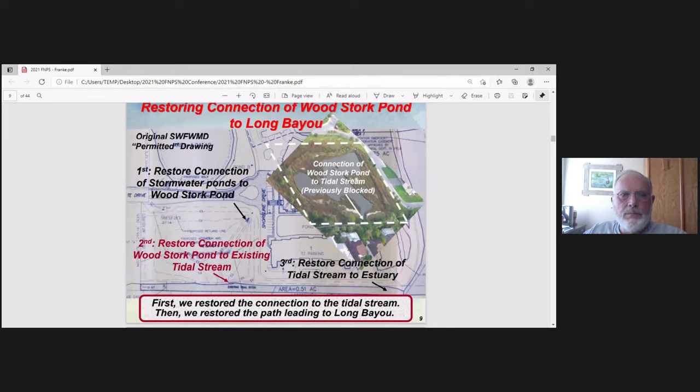And we did that. Next, we restored the connection to the tidal basin. Here's Woodstork Pond, and we cleaned out this connection into the tidal stream right there.